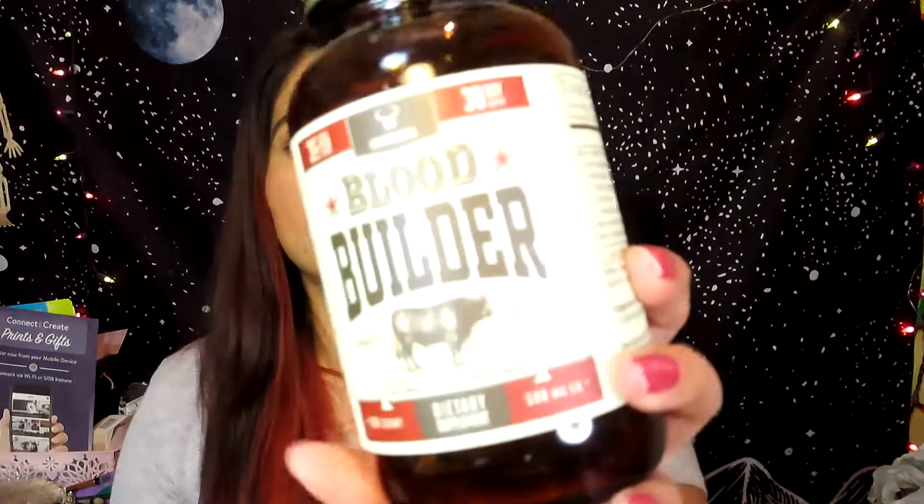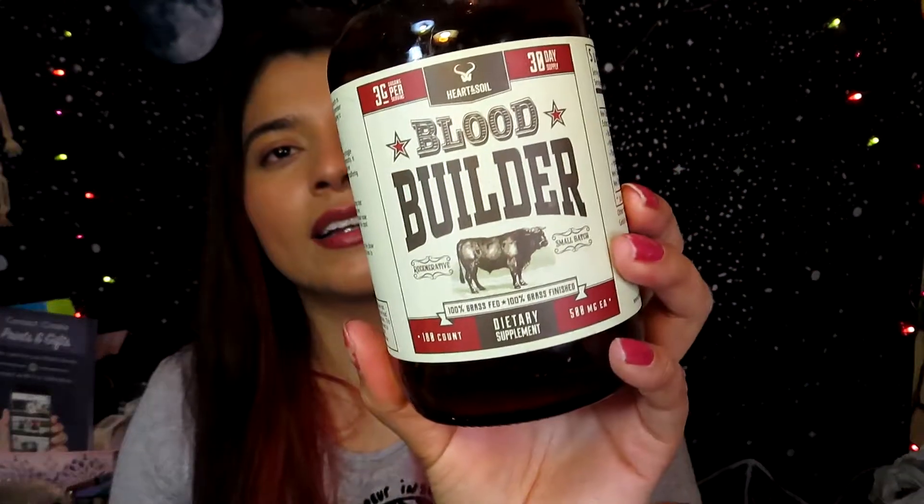I also finished these vitamins — this is the Heart and Soil Blood Builder. It's kind of like multivitamins but it has liver and other stuff. I would take six of these every single day; it helps with your blood and everything. I will not repurchase these because they were super expensive — around $54. I'm just trying different vitamins to see what works, but this did help with my mood and energy levels.